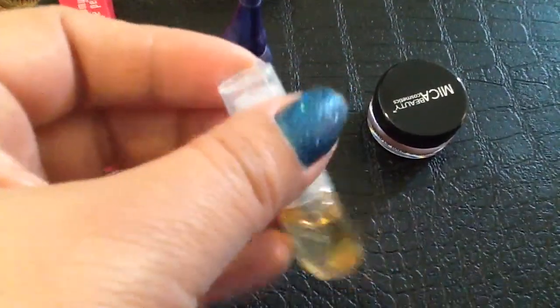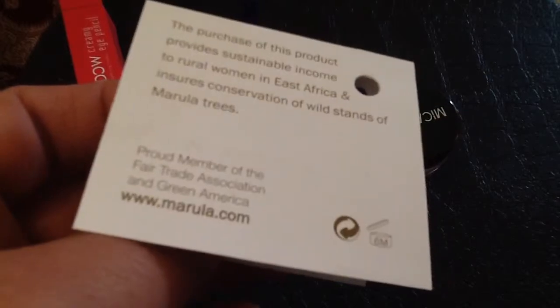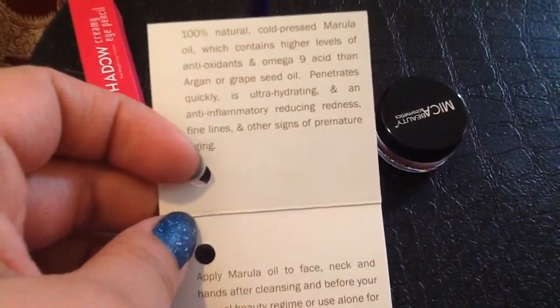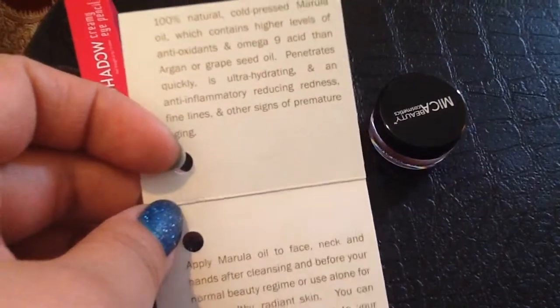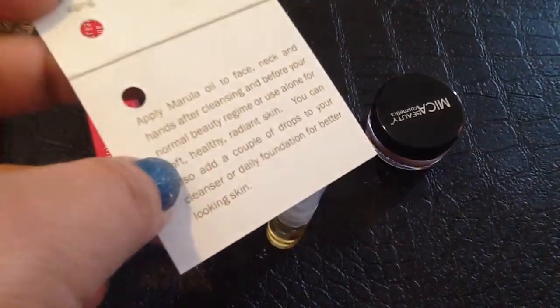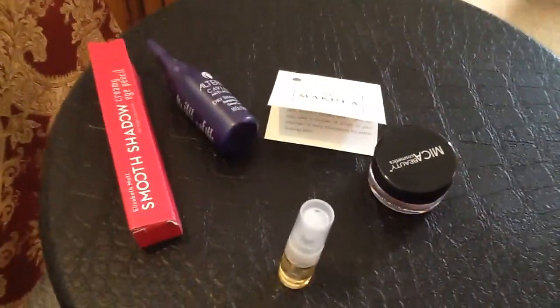One product I was very excited to try for the first time is this Marula Oil. Let me show you the little card and tell you why it's so exciting. It says: the purchase of this product provides sustainable income to rural women in East Africa and ensures conservation of wild stands of Marula trees. Really excited to try a new brand that not only is good but also supports the community. It contains antioxidants, omega-9 acid, argan, and grapeseed oil. It penetrates quickly, is ultra-hydrating and anti-inflammatory, reducing redness, fine lines, and other signs of premature aging. You apply it to face, neck, and hands after cleansing and before your normal beauty regimen, or you can use it alone. I love my Josie Moran Argan Oil, so I'll definitely give this one a try — and hopefully be able to buy more and support the community.